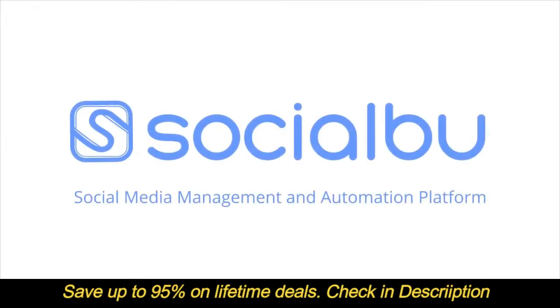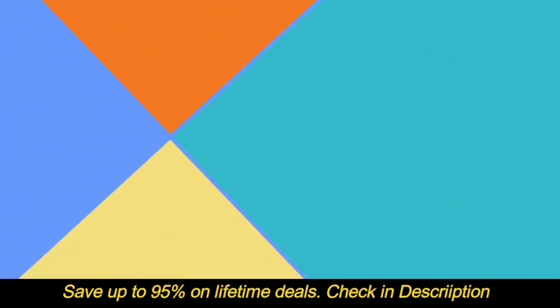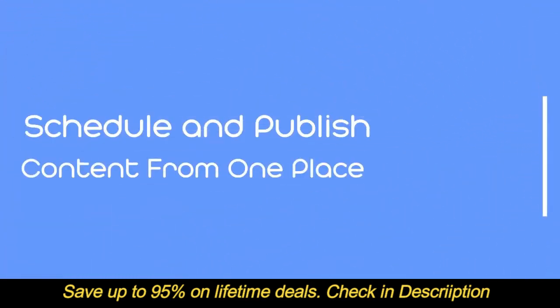Socialboo is an all-in-one social media management and automation platform. It helps you publish your content to all your social media accounts from one place.